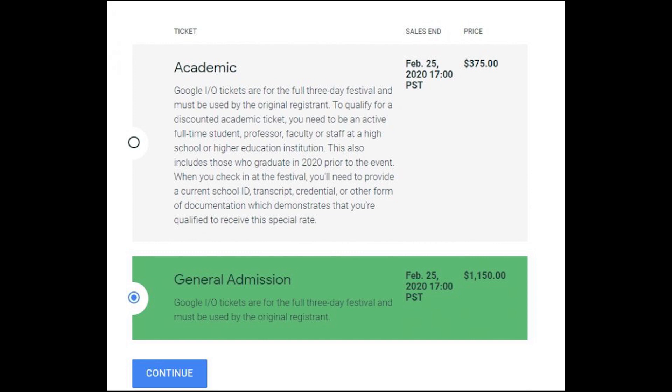You'll need to be a full-time student, professor, faculty, or staff member of a high school or college to be eligible for the academic pass. You must also provide your payment details during registration. However, your card will only be charged if your application is successful.